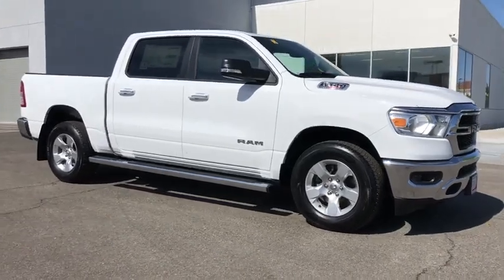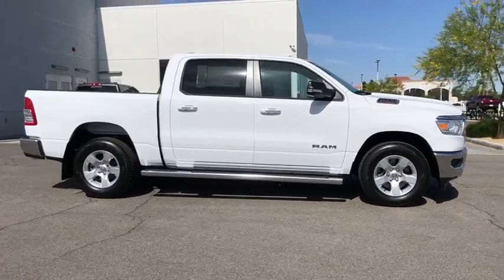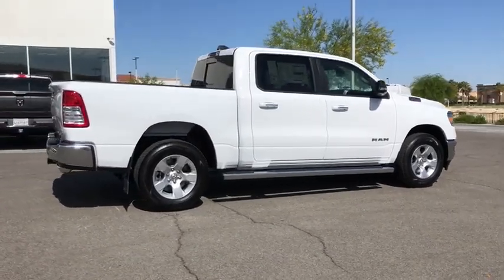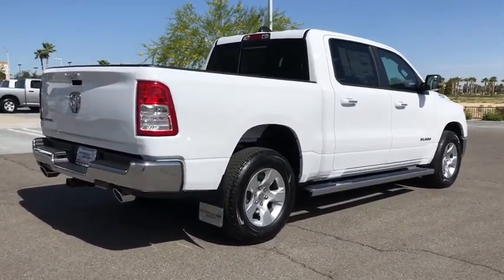Looking for the right vehicle? Check out the 2020 Ram 1500. The Ram 1500 went against the Chevrolet Silverado, Ford F-150, and Toyota Tundra, which are all excellent trucks in their own right. The Ram took home the prize for its well-rounded strength.